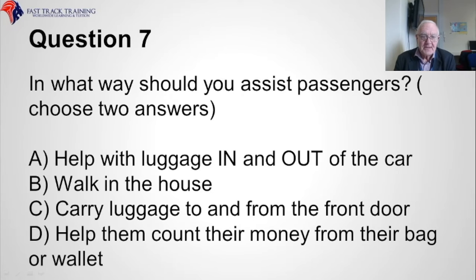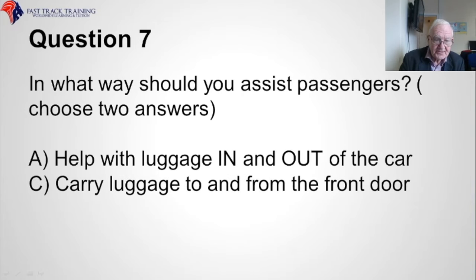Question seven. In what way should you assist passengers? Choose two answers. Is it A, help with the luggage in and out of the car? B, walk into the house? C, carry luggage to and from the front door? Or D, help them count their money from their bag or wallet? The two correct answers are A, help with luggage in and out of the car, and C, carry luggage to and from the front door.